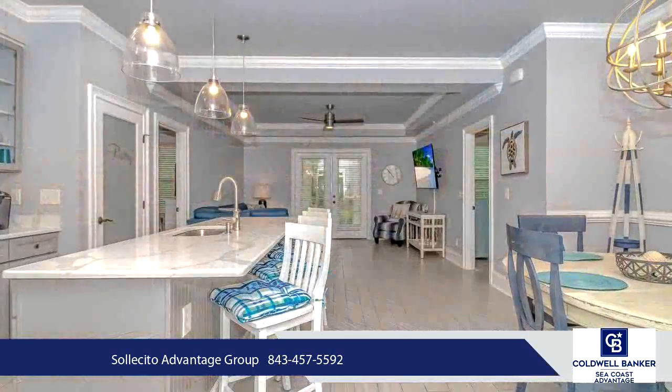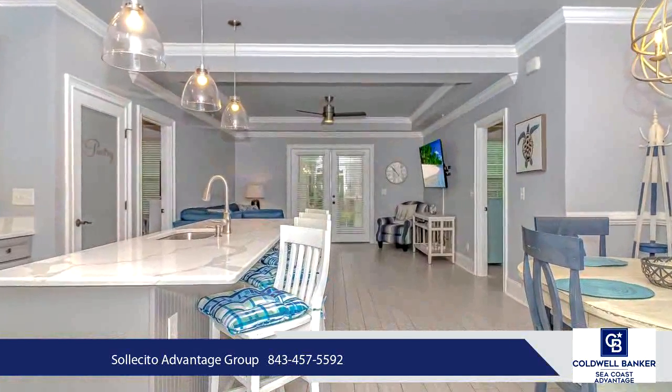Outside you will enjoy the screened-in porch with a peaceful wooded view, perfect for a morning cup of coffee or relaxing after a day of golf.